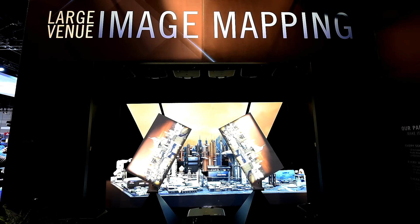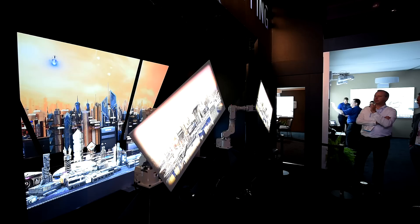What we did is we integrated a mapping solution. We are showcasing a Pro-G and Pro-Z blended on different levels of platforms and we are mapping on the cityscape.